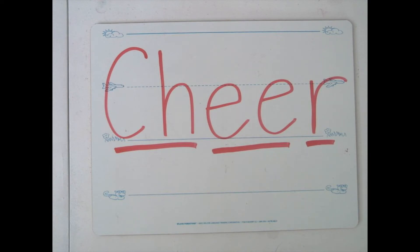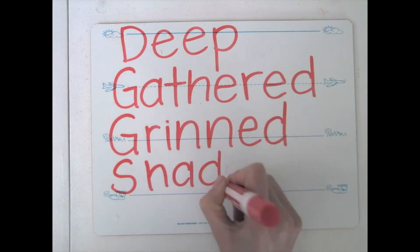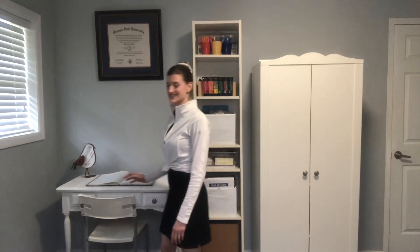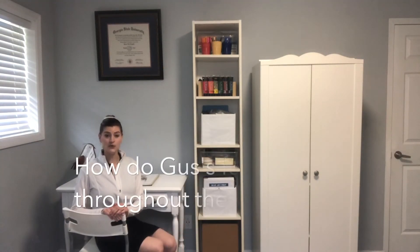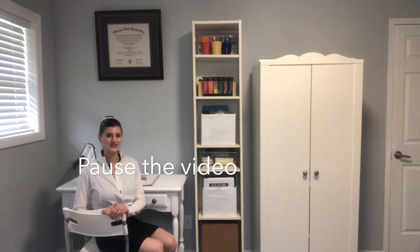Now it's your turn. Pause the video to sound out these words on your own. Remember to look for chunks you know, say each sound slowly, then say the sounds faster and faster, and put together the whole word, thinking: does that make sense? It's time to read our text. While you are reading, I want you to think about the question: how does Gus's feelings change throughout the book? Pause the video and resume when you have finished reading.